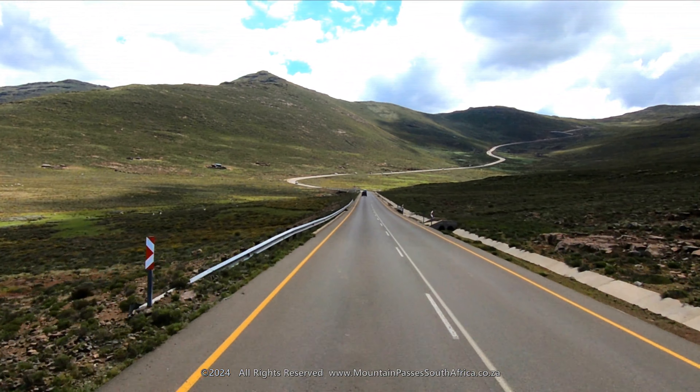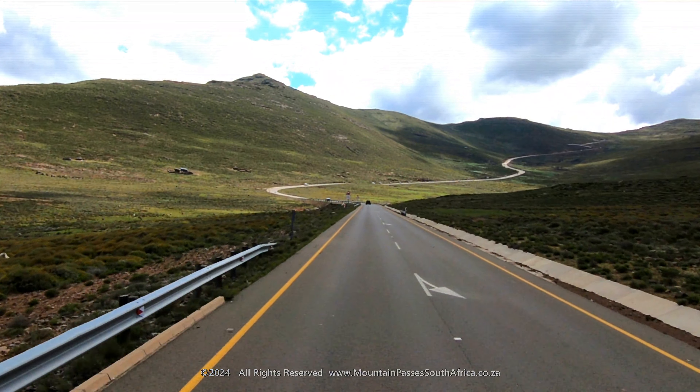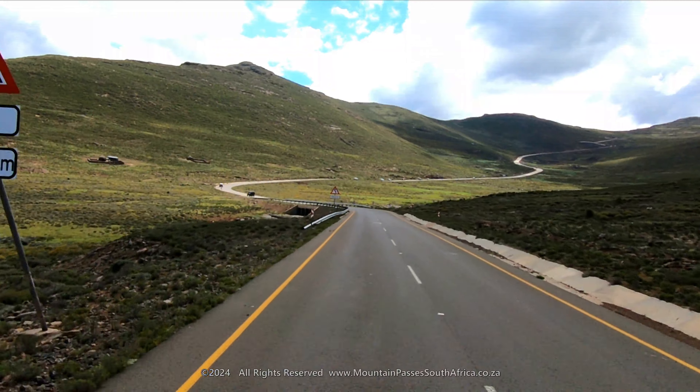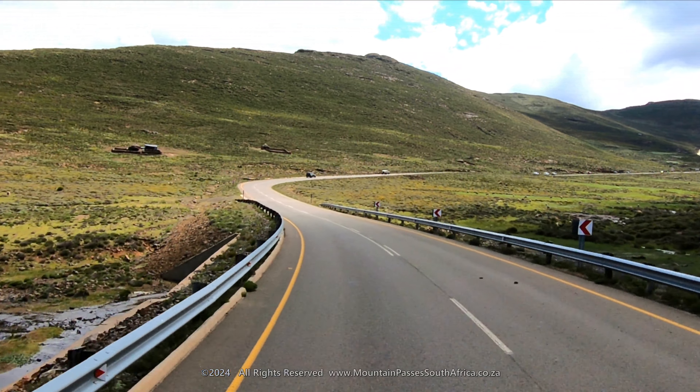For those approaching from the south — the direction that we filmed it — first drive up the Sani Pass from South Africa and, after clearing the Lesotho border control point, drive north-west for 6.5 kilometers to arrive at the southern start of the pass.